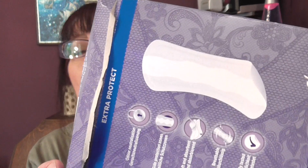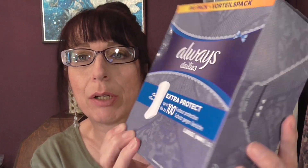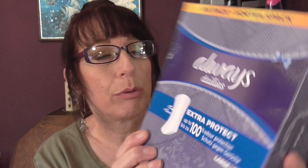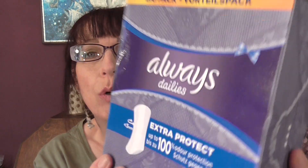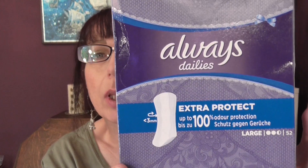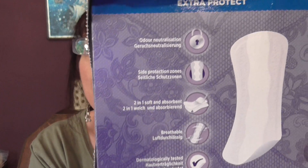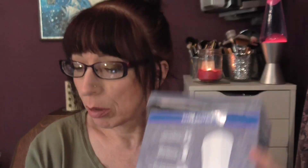These are panty liners — the Always Extra Protection. They have odour control and they're called Always Daily. They just keep you fresh through the day. So we have those, which I recommend. They're really, really good.